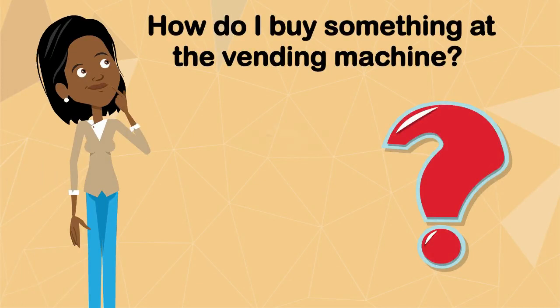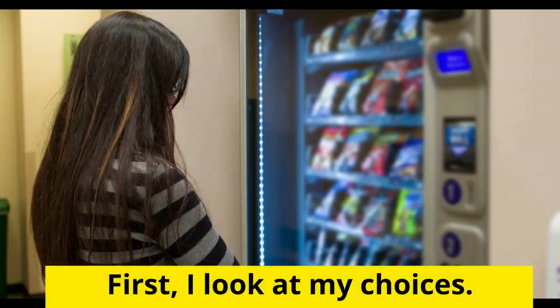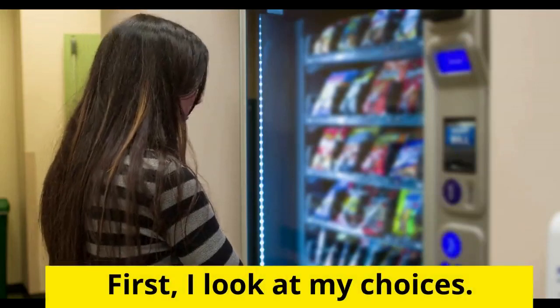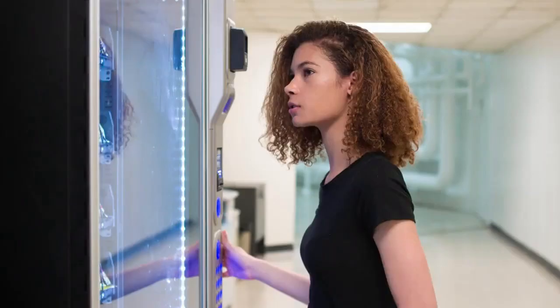How do I buy something at the vending machine? First, I look at my choices. Next,